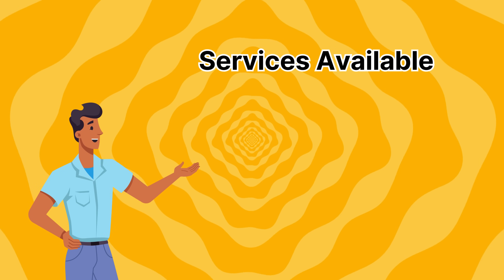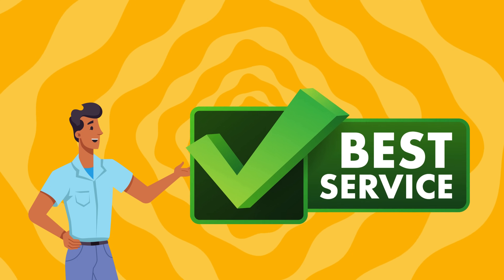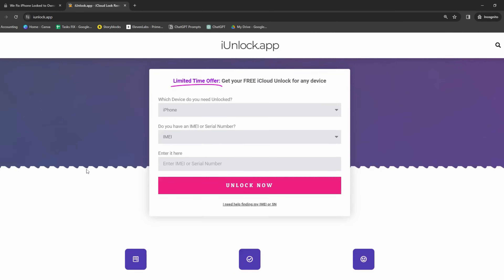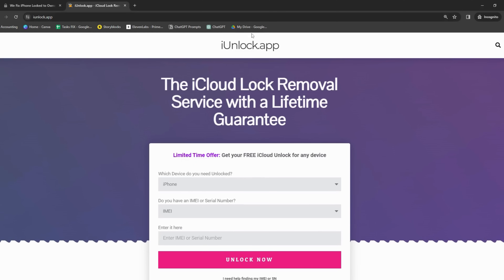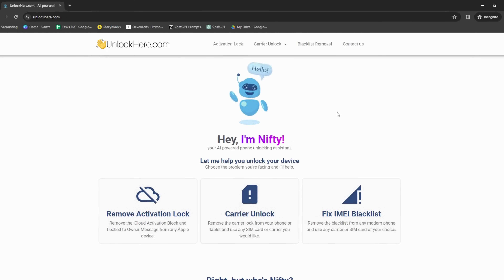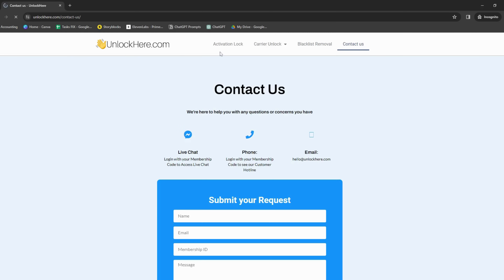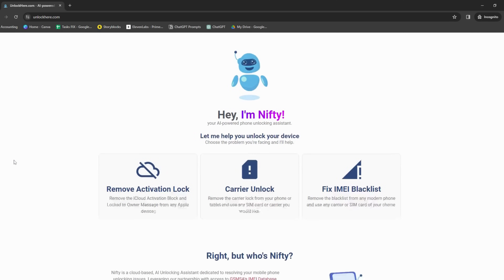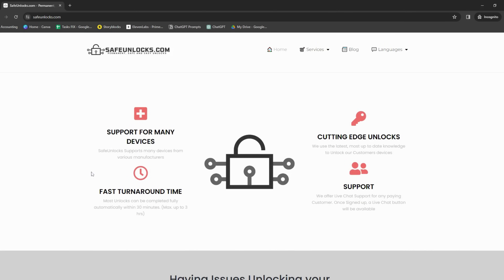Let's discuss the services available for removing an iPhone that's locked to an owner. First up, we've got the iUnlock app — think of it as your locksmith for a locked iPhone. This fantastic tool is designed to help you deal with the iPhone lock-to-owner issue. Next, let's chat about Unlock Here's AI-powered unlocking web app. It's based on artificial intelligence, which means it can adapt and learn, making the unlocking process more efficient and user-friendly the more you use it.